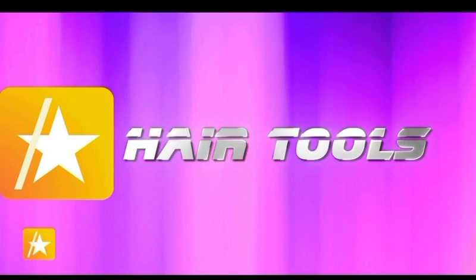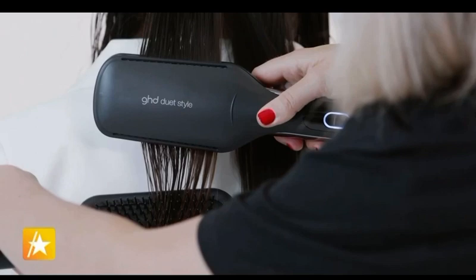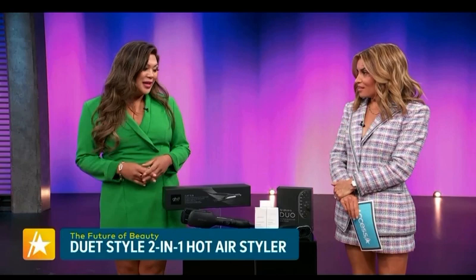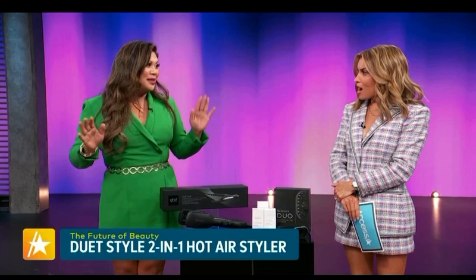First up, the hot air styler. This is the Duet from GHD, and it is the world's first ever hot air styler — that means you can dry and style your hair at the same time, saving you lots of time. Best of all, there's zero thermal damage and it's great on all hair types and textures: straight, wavy, curly, even coily. It also has a shine shot button — smooth it over after drying and it eliminates frizz and boosts shine. We never have to feel guilty about using heat tools anymore. This is the future of hair care.